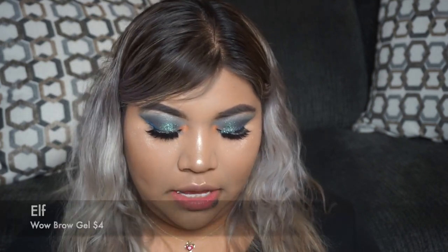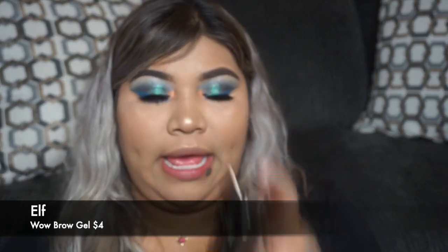I also went ahead and purchased a brow gel — this one's from Elf, it's called Wow Brow in deep brown.